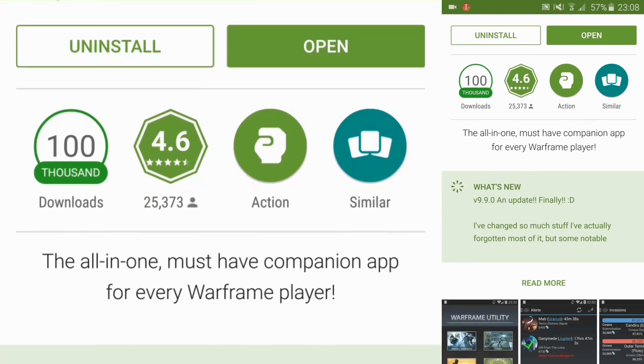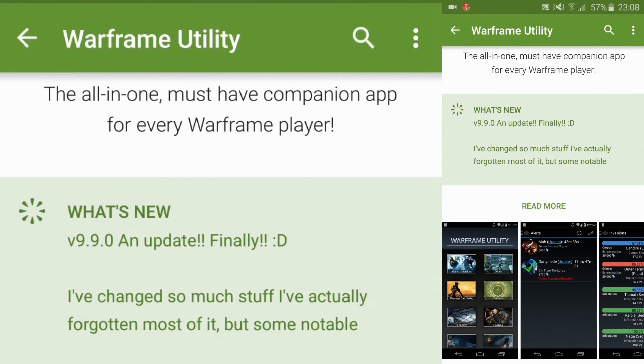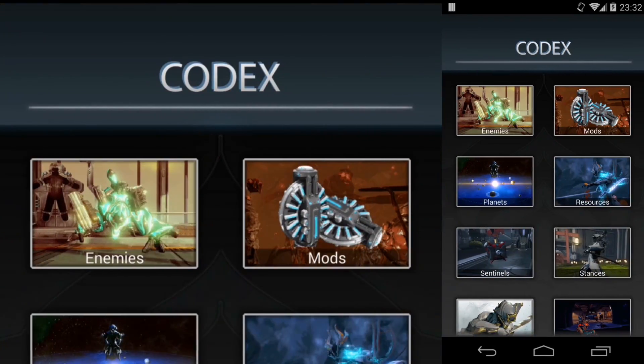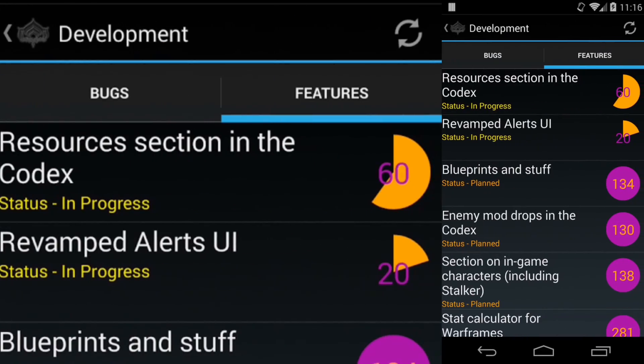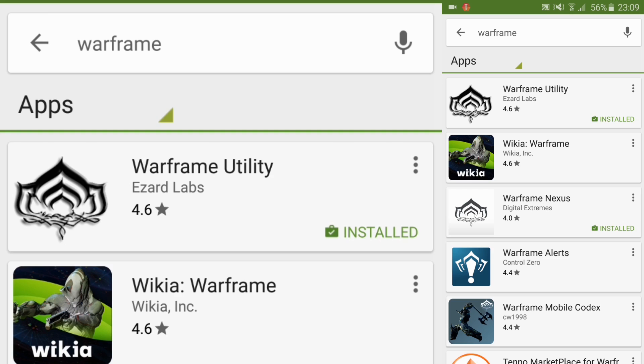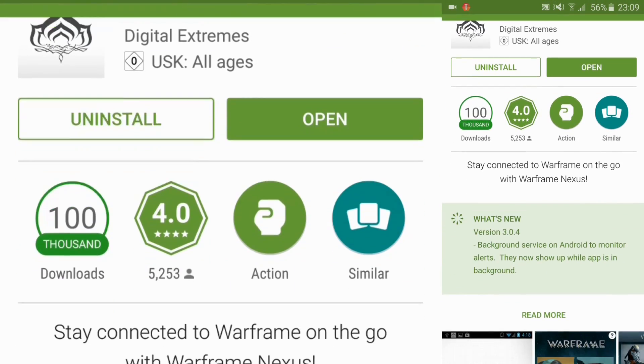This was the app that I used before — it's not an official Warframe application but it worked well. It has lots of alerts, invasion notifications, codex stats on Warframes, weapons, mods, and so on. It was pretty useful; if there are any alerts going on you can simply get a notification.